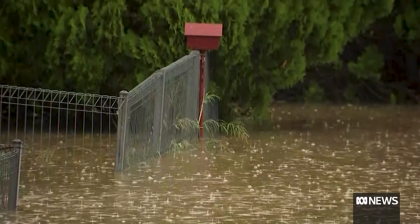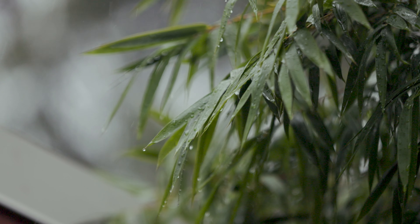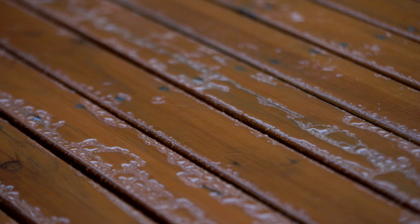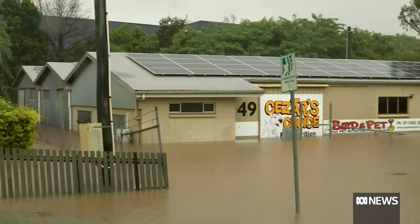As I make this video, Brisbane is in the middle of a major weather event. I'm not sure if you can see, but it is pouring outside and it has been for days and days. The ground is absolutely saturated and the rain just keeps coming, and now Brisbane is flooding.